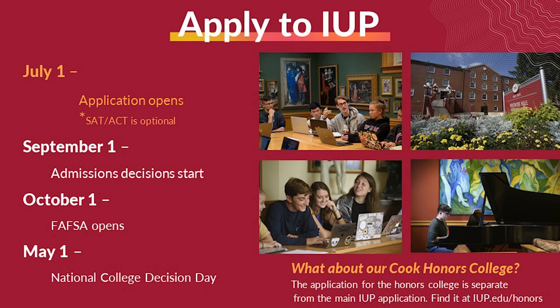Whether you're ready to apply to IUP now, or you just want to be prepared when the time comes, we've got you covered. If you are a high school junior about to become a senior, you can apply online beginning July 1st. To apply, you need to complete the online admissions application and submit your high school transcripts.